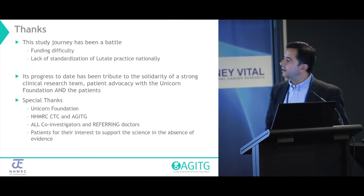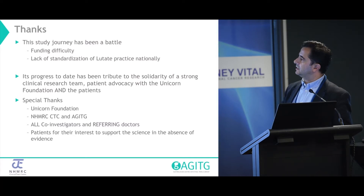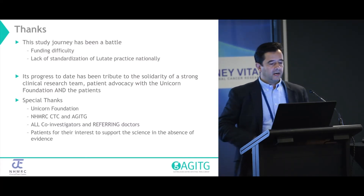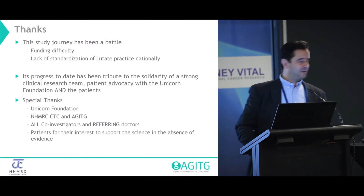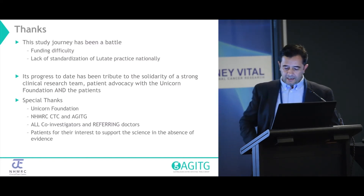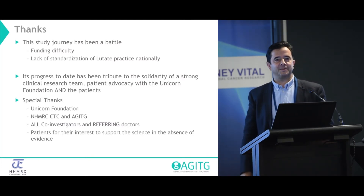I have to thank those people in the room, the Unicorn Foundation, NHMRC, CTC, AGI-TG, all co-investigators, and all the referring doctors from regional and other centres. Stephen Begby has been a significant contributor as well. Hopefully we'll get this done soon, despite the difficulty. Thanks.